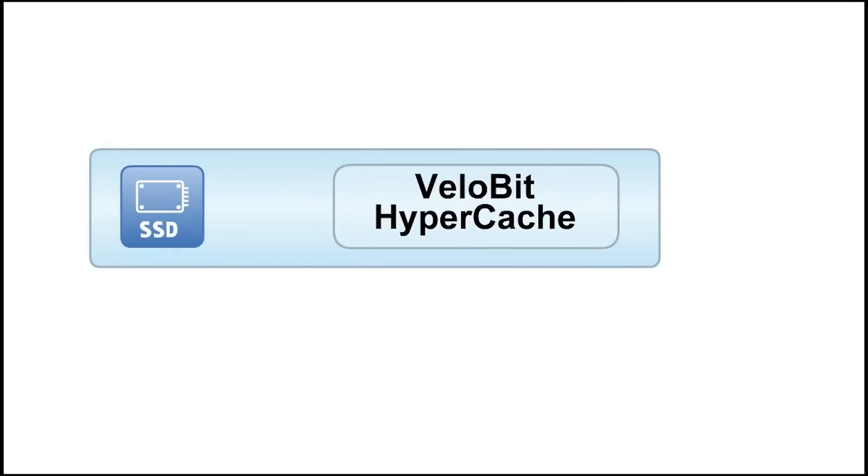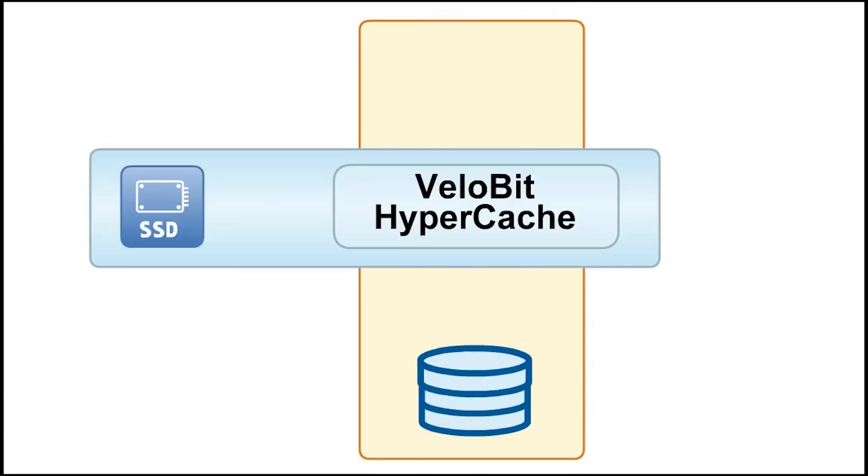Here's how it works. Velobit creates an auto-magical hyper-cache layer that allows you to continue using your primary storage for backups and data protection, while creating optimal output for your SSD.